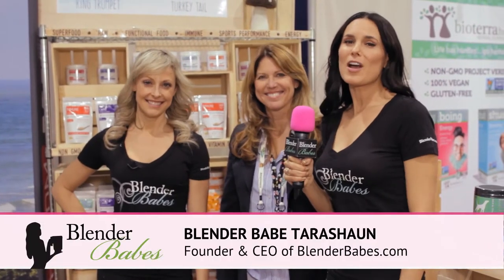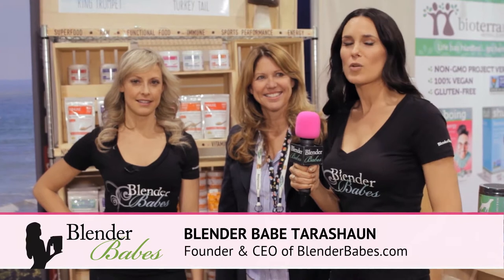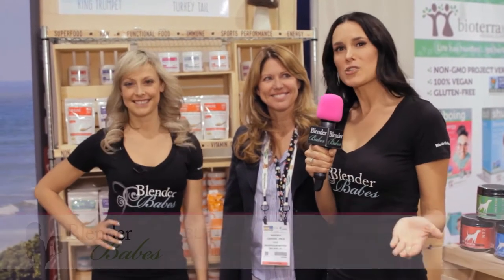Hi Babes! I'm here with Sandra of Mushroom Matrix and we've recently discovered this product and we're very happy that we did. You guys probably wouldn't think of putting mushrooms in your smoothies because it might taste weird, but there's so many health benefits and these ones do not have a flavor. There are all different kinds that you can do depending on what your needs are, so Sandra's going to tell you a little bit more about that.